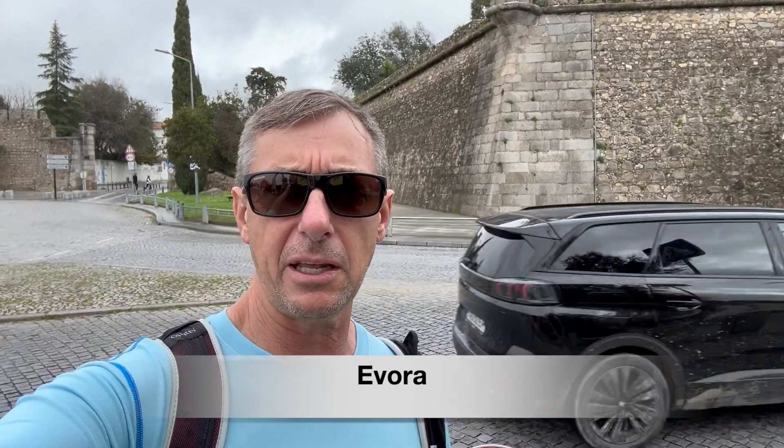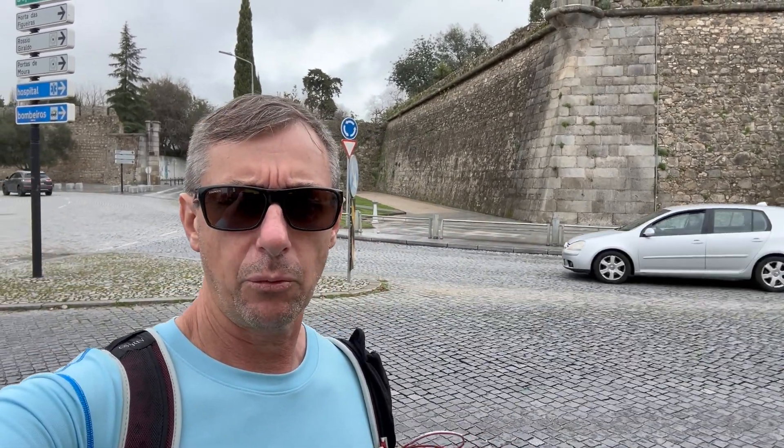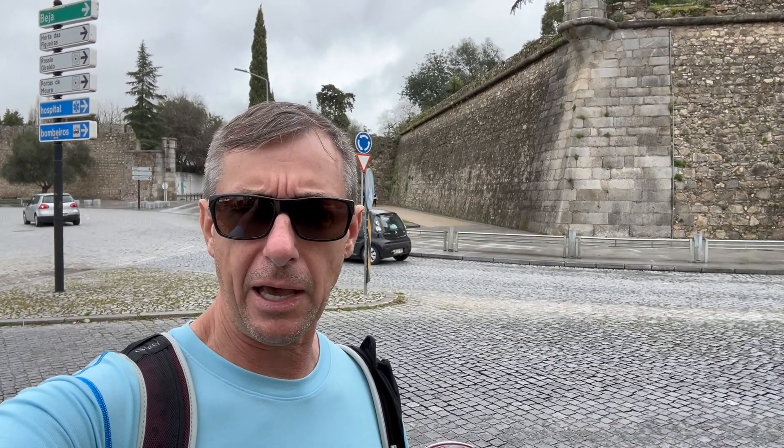Welcome to the city of Évora, which is a fairly large community. It lies just outside of Lisbon, and we're about to go behind the walls of the old city and have a look at Évora.